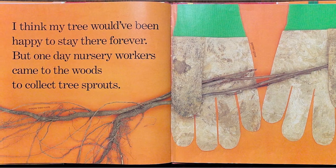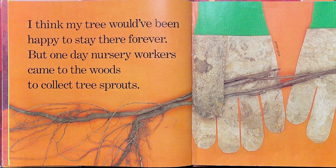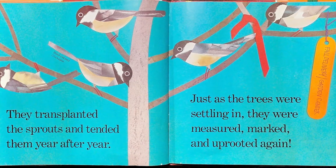I think my tree would have been happy to stay there forever, but one day nursery workers came to the woods to collect the sprouts. They transplanted the sprouts and tended them year after year.